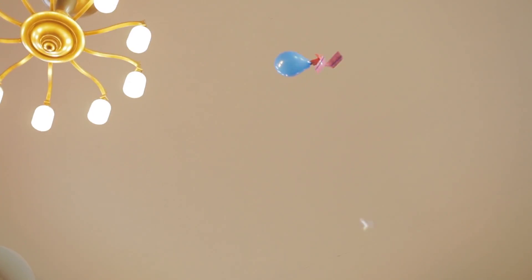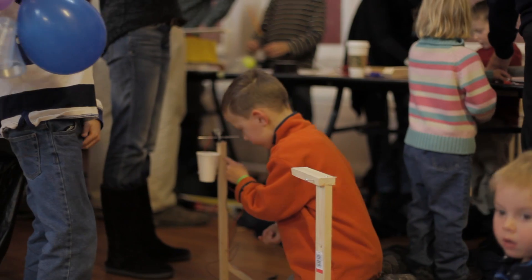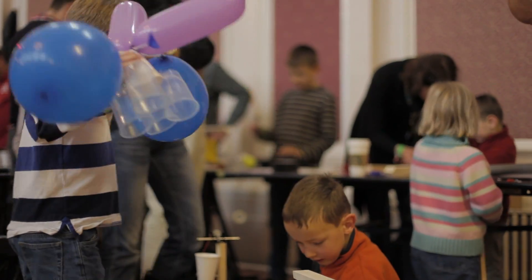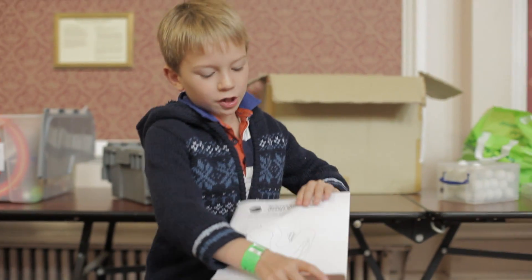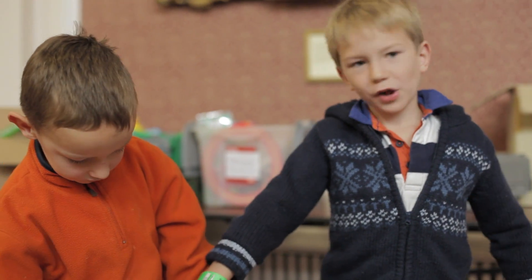First of all, we're excited because we really like doing projects, is that right Robert? Yes. And we've come up with these electronic and science sheets. The end of mine, which is right there, will join onto the side of Robert's.